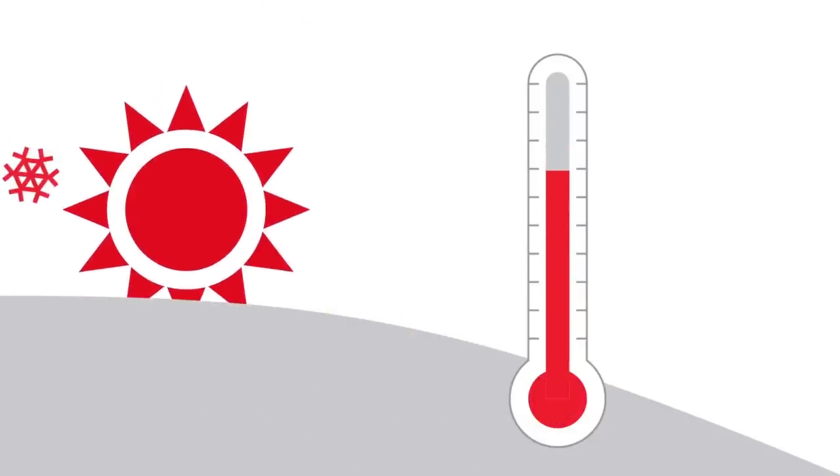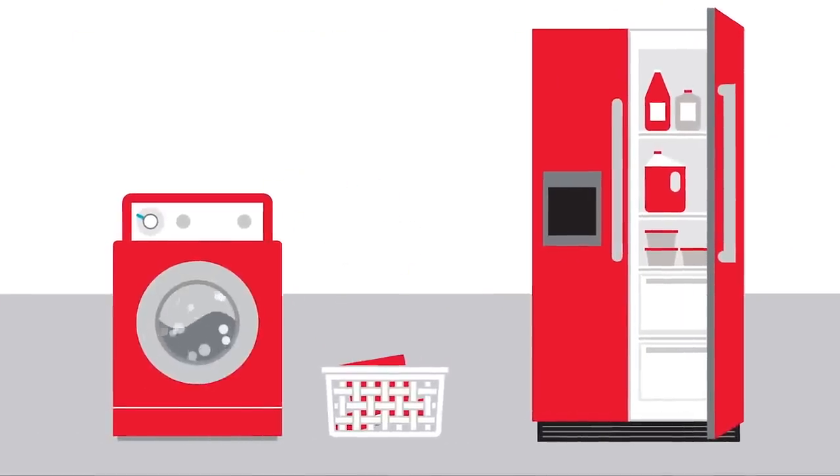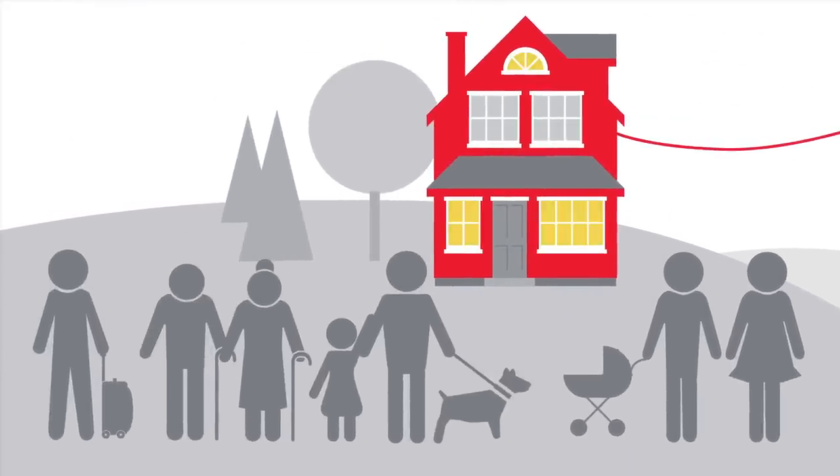Also, unusually high or low temperatures can influence your bill. Adding appliances or running them more than usual creates additional energy use. And when extra people stay in your home, you often use more energy, which can affect your bill.